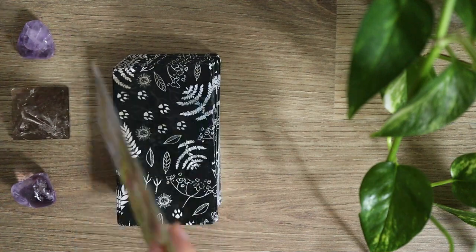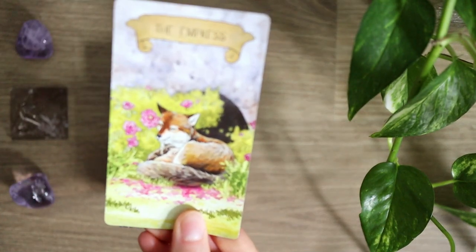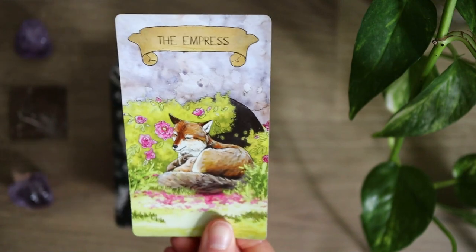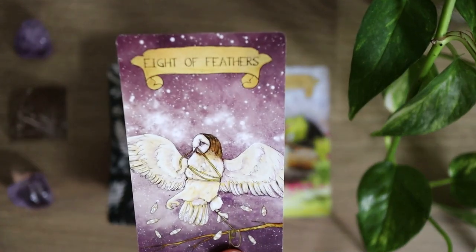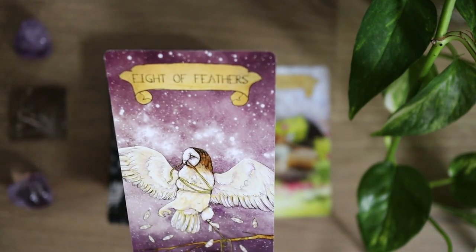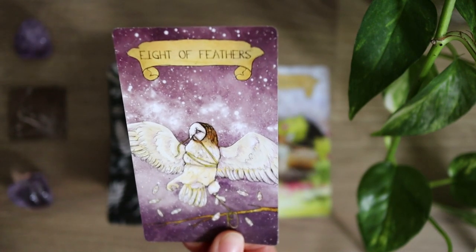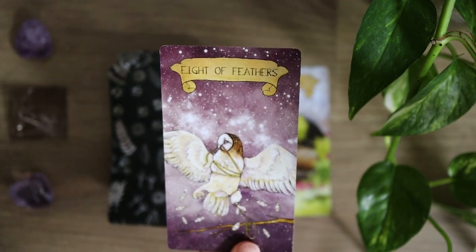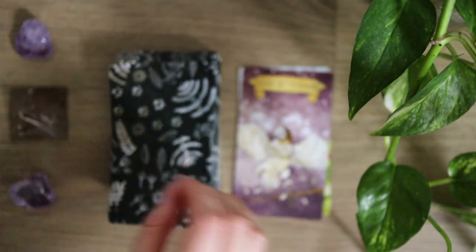The cardstock is so lovely — it has such a nice feel to it. The Empress here is very, very serene, very calming imagery. Then we have the Eight of Feathers and here we have Owl — this is what I was just talking about, with owls being the archetype of the Feathers or traditional sword suit. Here we have the Eight of Swords, so Owl is in that moment of patience and really thinking things out.